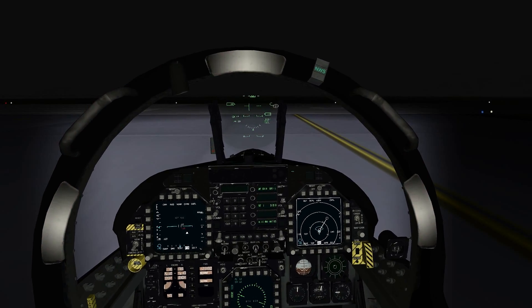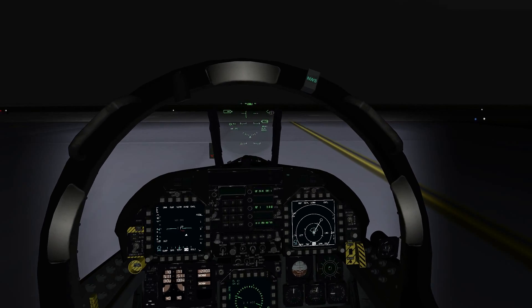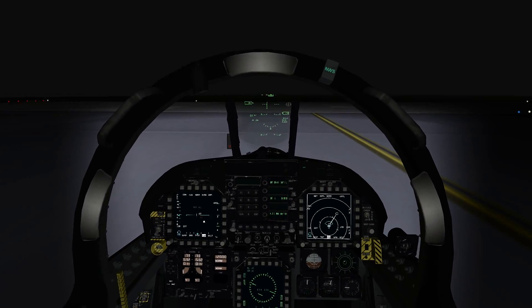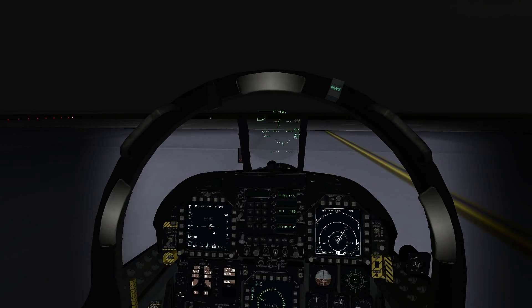Alright, here we go. Kim Hay Tower, Hornet 41, holding short runway 16, ready for takeoff. Hornet 41, Kim Hay Tower, left turn approved. Wind 180 at 10, runway 16, clear for takeoff. Clear for takeoff, runway 16, Hornet 41.